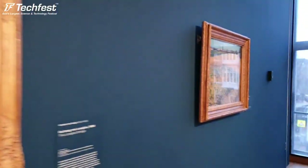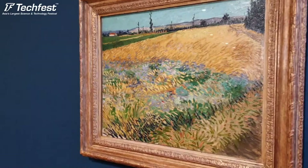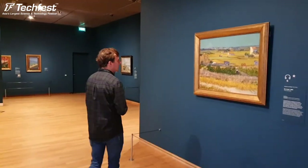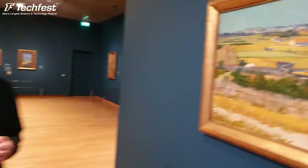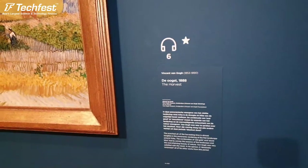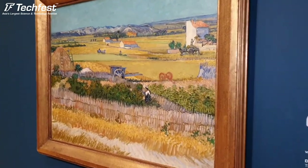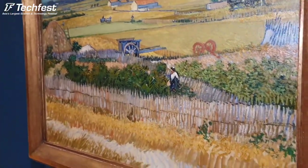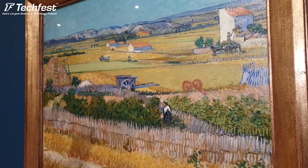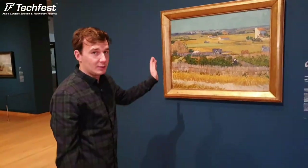Arles has very beautiful surroundings with wheat fields - it's a small, cozy, and picturesque place. Here you can see one of Van Gogh's masterpieces from his Arles period showing the harvest. What you see is Le Crau, a valley near Arles. Van Gogh really used bright colors - the blues, the yellows, the greens. It's a very modern painting with these color fields and lines, very geometrical. It is one of the most beautiful paintings he made.